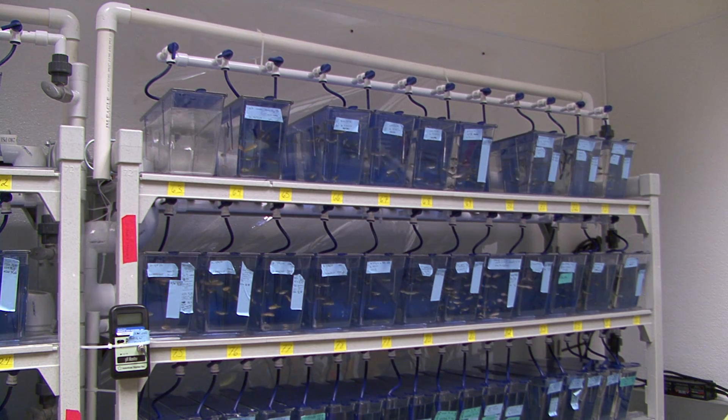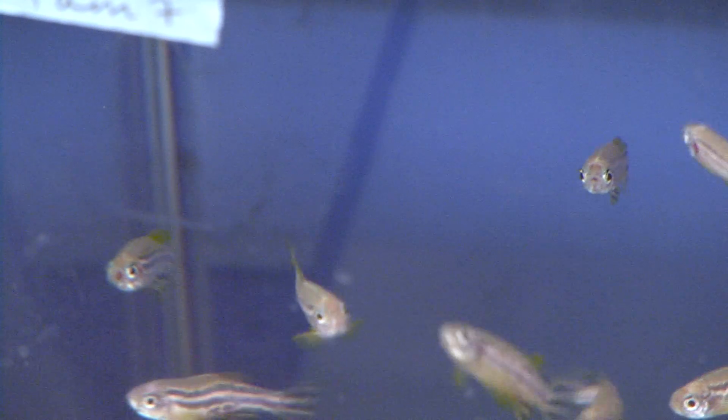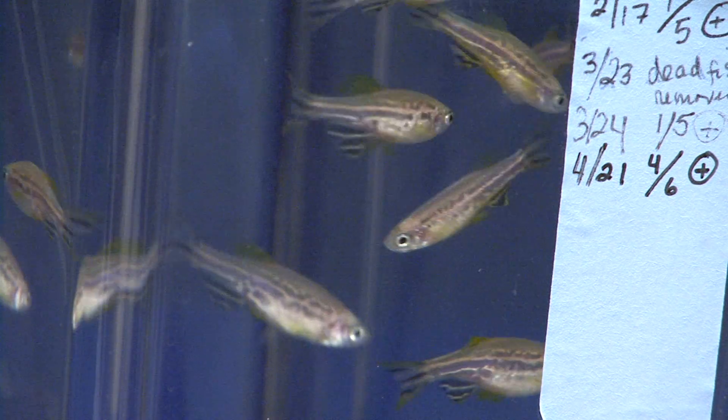Melanoma is one of the highest cancers that occurs in skin. It also has the highest death rate, so understanding new genes, finding new mechanisms that help these cells remain normal in humans would be very instrumental to helping human biology, human health.